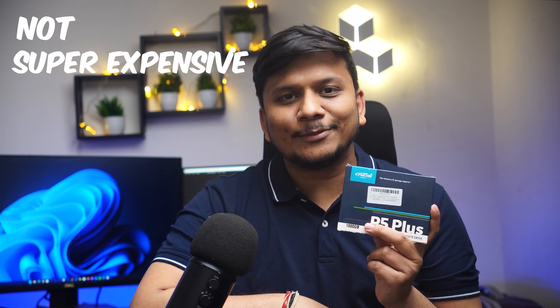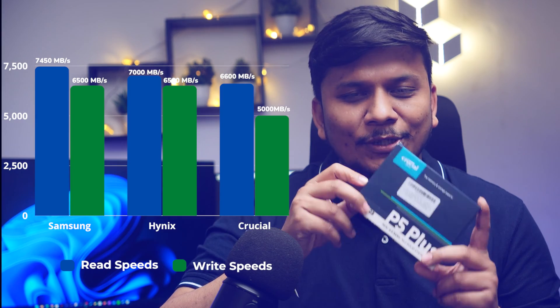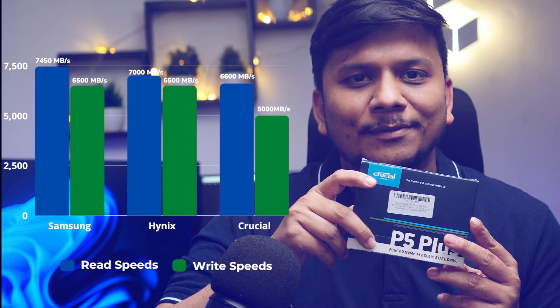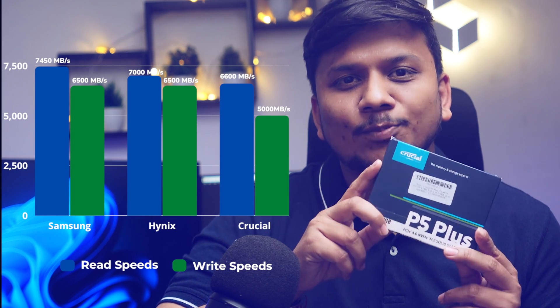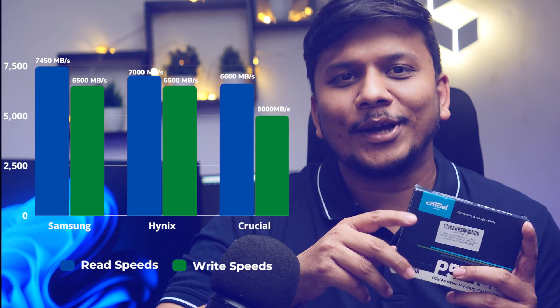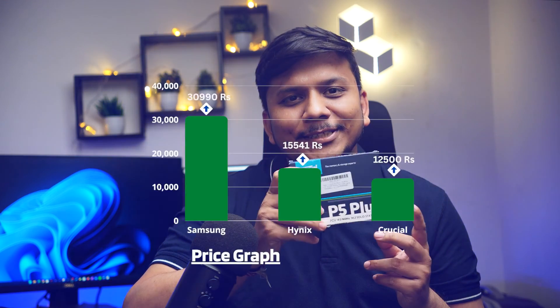And why am I saying this? Because this is not super expensive like Hynix or Samsung 990 or 980 Pro. At the same time, the data transfer rate of this drive is slightly less when we compare it with those drives — 6.6GB versus 7GB, which is just 400MB difference. But the price of this drive is just half of what Samsung and Hynix are charging.